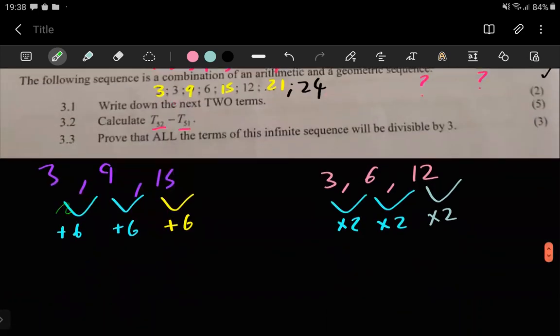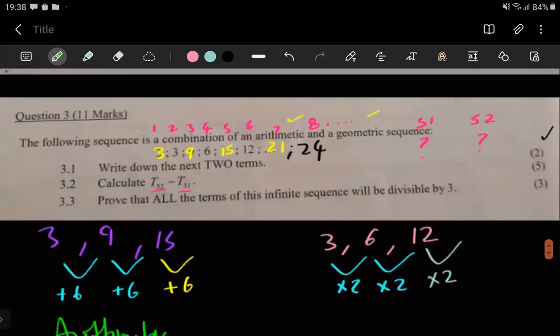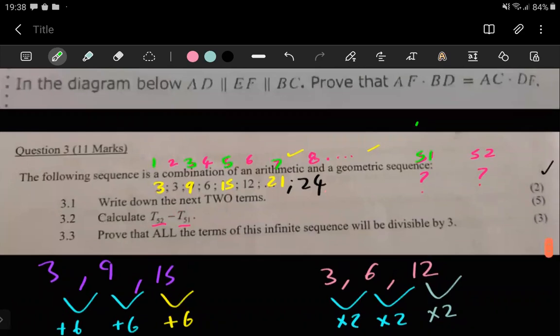Looking at the arithmetic sequence, it occupies the odd-numbered positions: position 1, position 3, position 5, position 7, and so on. So automatically, position 51 is going to come from the arithmetic sequence. The remaining terms in even positions — position 2, 4, 6 — going up to position 52, are going to be part of the geometric sequence.